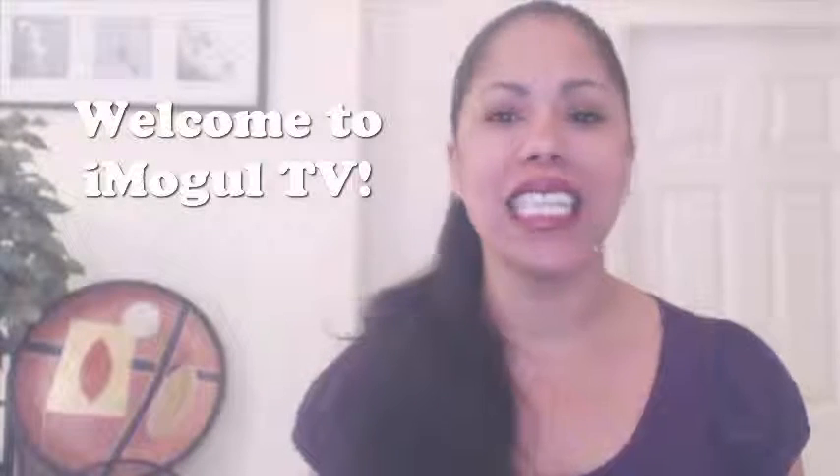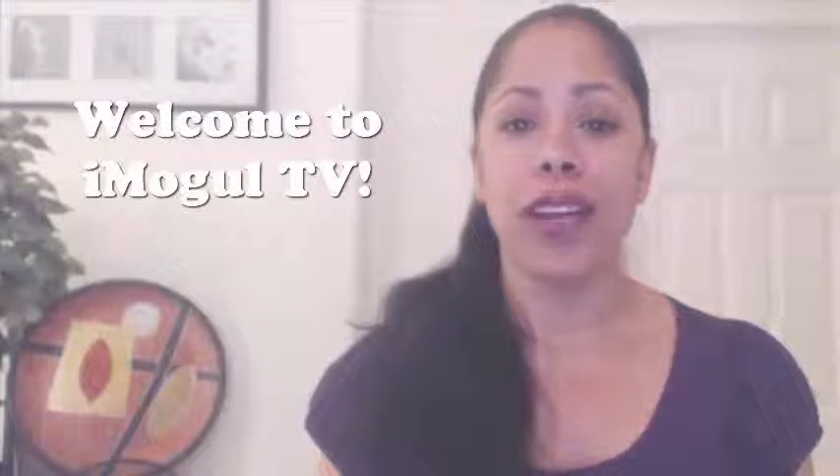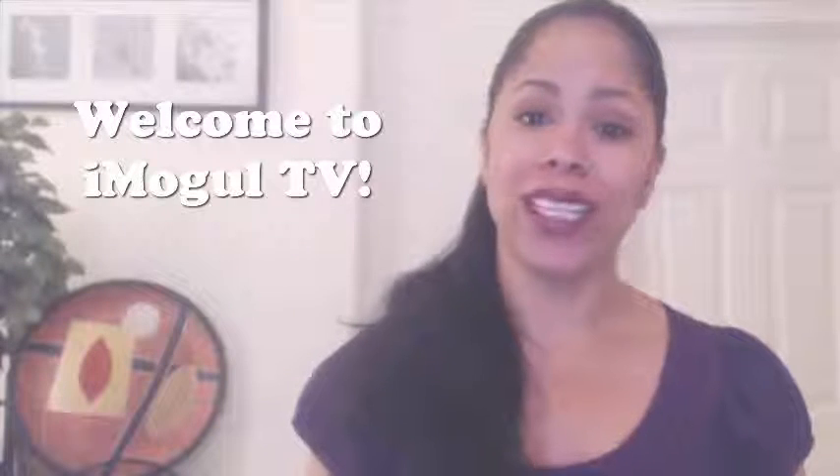Hello and welcome. My name is April Rae, CEO and founder of the Introvert Mogul Studios. Thank you so much for joining me. Welcome to iMogul TV, where we like to review skincare products and talk about business and branding as well.